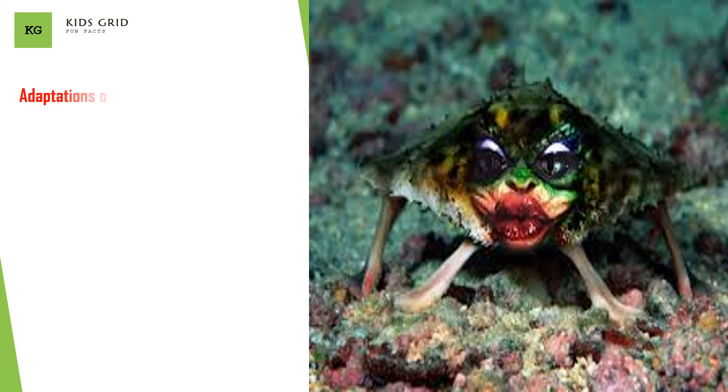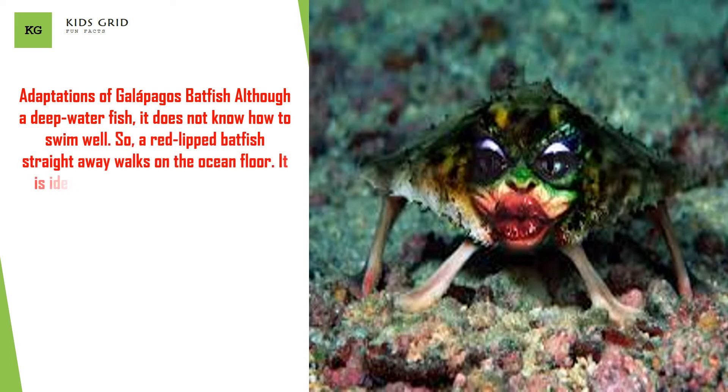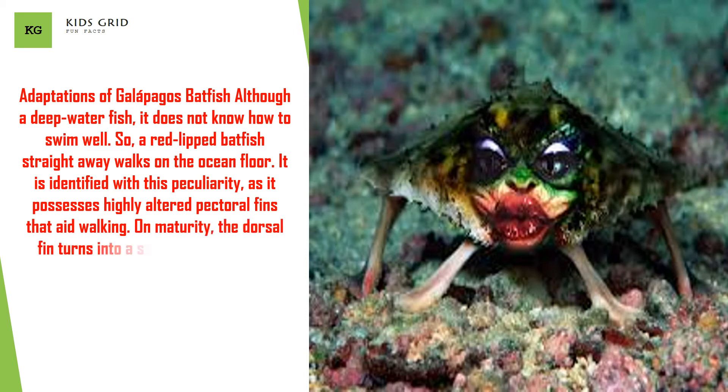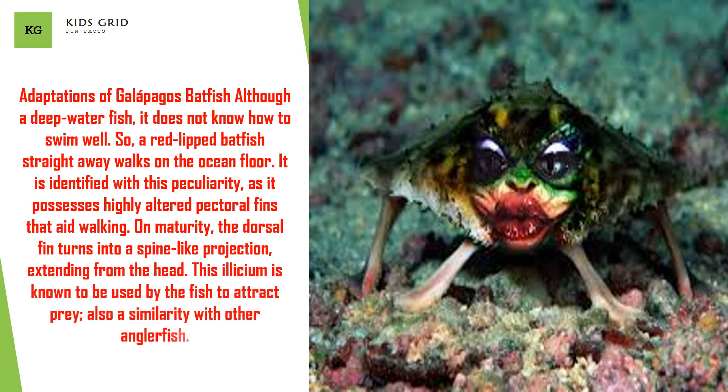Although a deep water fish, the red-lipped batfish does not swim well. Instead, it walks on the ocean floor. It is identified with this peculiarity, as it possesses highly altered pectoral fins that aid walking. On maturity, the dorsal fin turns into a spine-like projection extending from the head. This illicium is known to be used by the fish to attract prey, a similarity shared with other anglerfish.